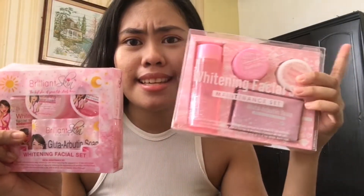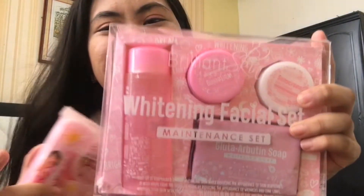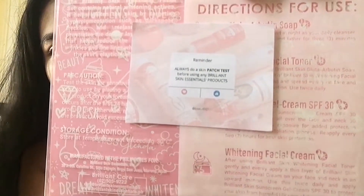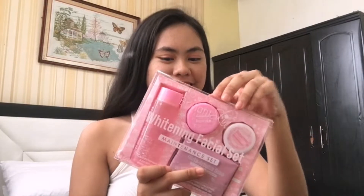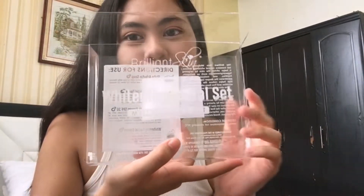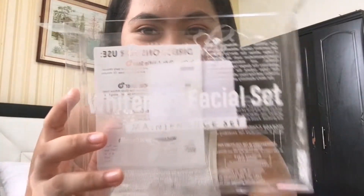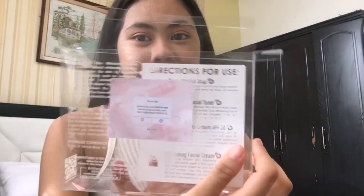I'll show you side by side what it looks like, the difference. You can actually see that this one is a lot bigger compared to the old one. The new box has nice doodles — I like it! And at the back side, there's something printed there: a reminder — 'Always do a patch test before using any Brilliant Skin Essentials product.' Which is very true; I actually did that and it was fine on me, no harsh effects. Let's open it — I'm very excited. The box is transparent.